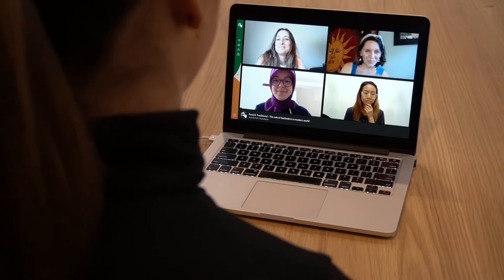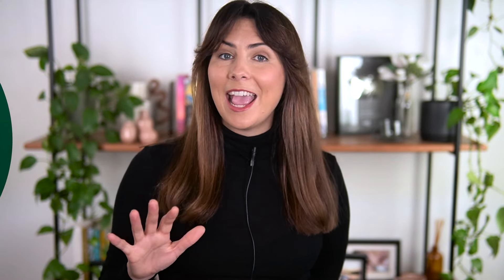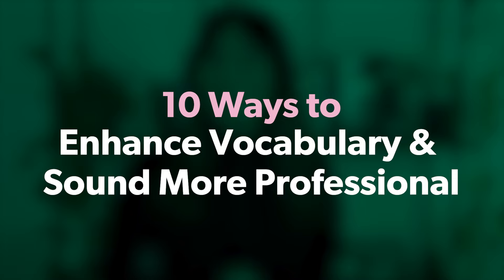If you're new here, a big warm welcome! I'm Emma, founder of the HeyLady community, a safe and supportive space for women to meet, make friends and practise speaking English together. This lesson today is all about 10 ways to enhance your English vocabulary and sound more professional.